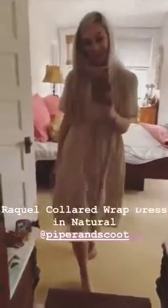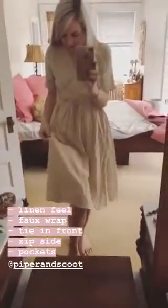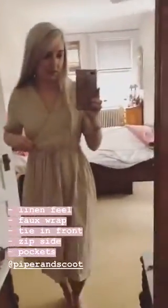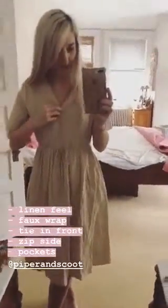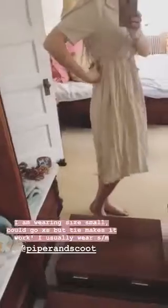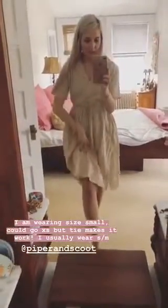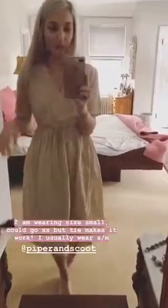So this is the dress — I totally love it. It's kind of a linen-y fabric. We've got a little bit of a faux wrap going on with a little button that opens it up, and then a tie in the front. We've got a zip over here too, and pockets of course. I'm wearing a size small. It hits me right below the knee, and I'm about 5'8 for reference.